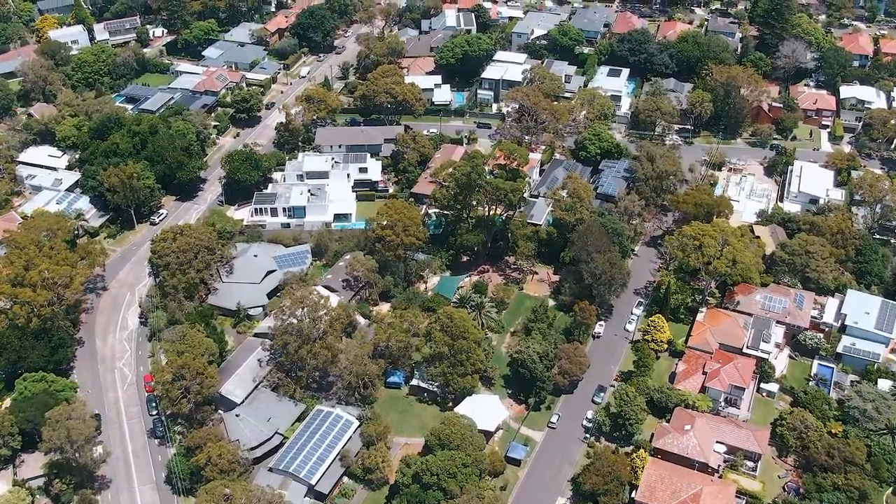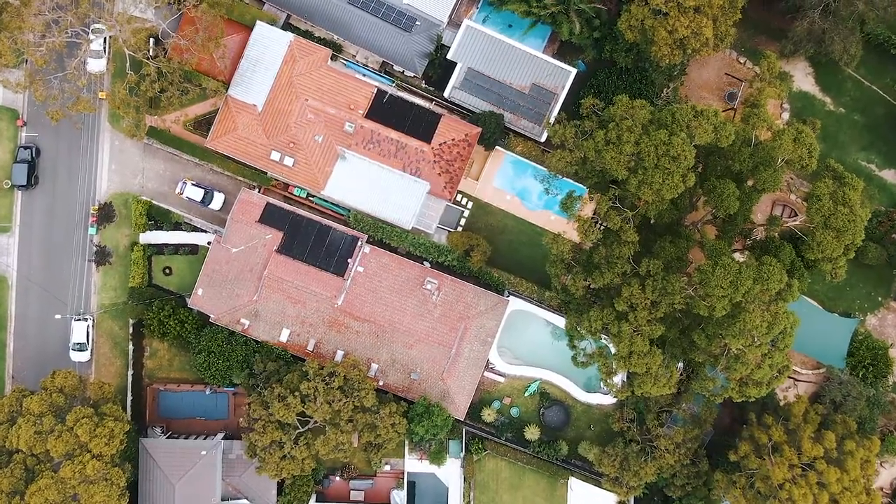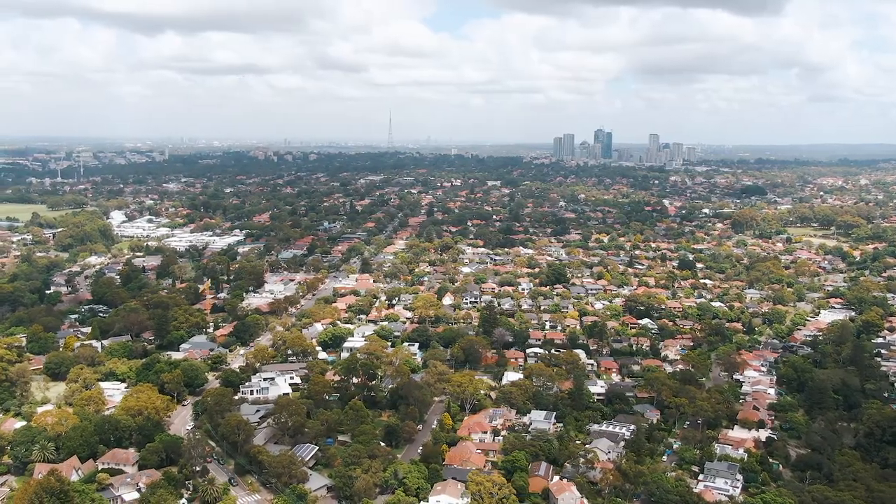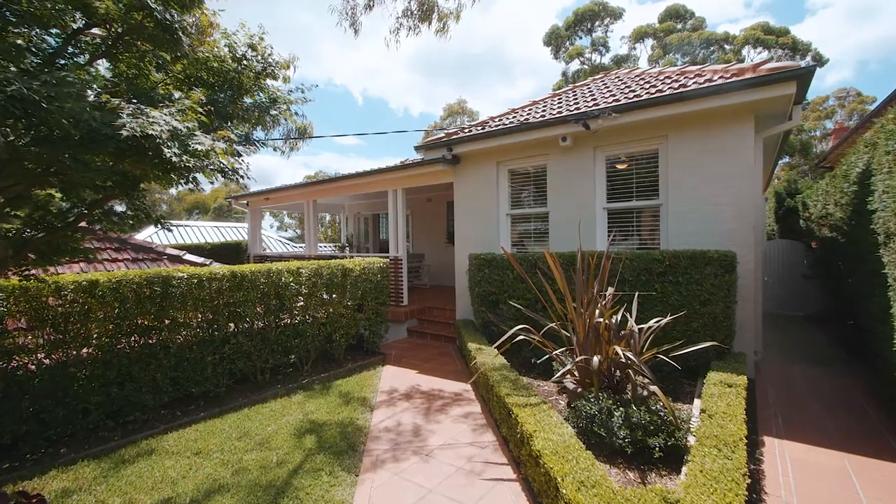I'm Harriet Halmerich and I'm delighted to take you on a tour of this beautifully renovated home in the heart of Castle Crag, 3 Charles Street. If entertaining and convenient location are on your wish list, then look no further than this stylish family home.